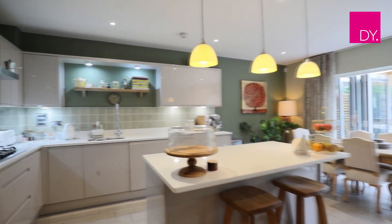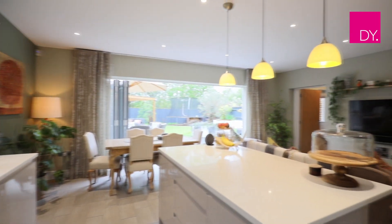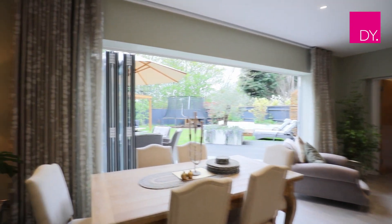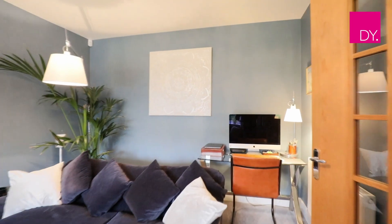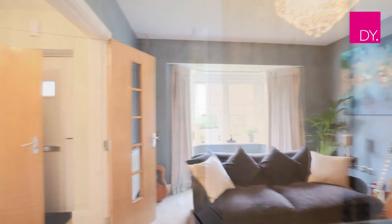As you enter this property, the accommodation is ideal for a family. There's a large entrance hall, and to the rear of the property is a kitchen-diner come family area which is fantastic for entertaining, with bifolding doors leading out to the private landscaped rear garden. There's also a formal living room to the front which is a fantastic size.